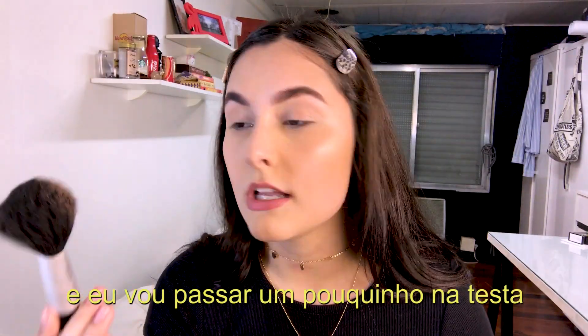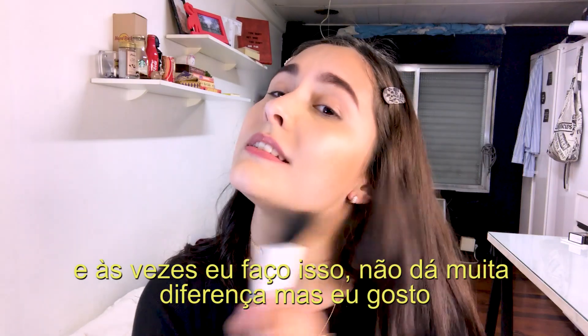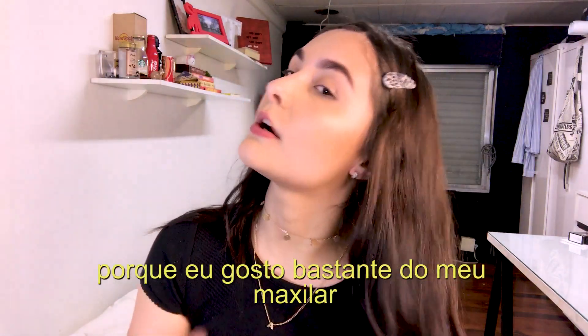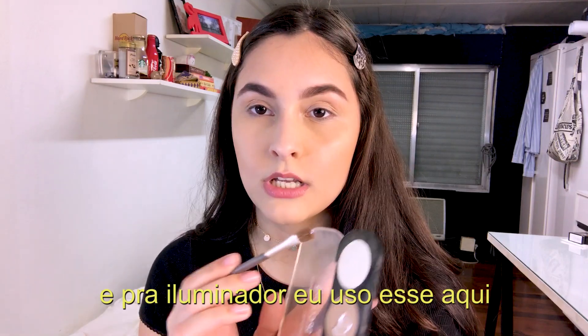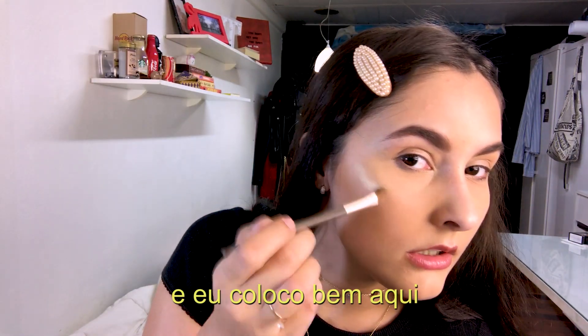I'll apply it a little bit on my forehead as well. I really enjoy my jawline, so I like doing that. For highlighting I use this one and I put it right here on the cheekbones.